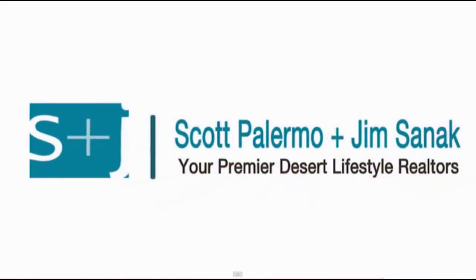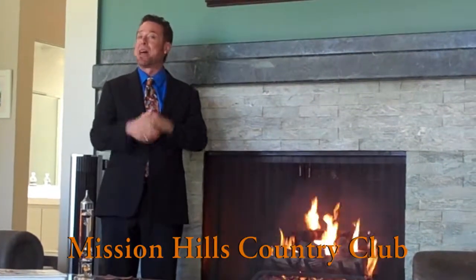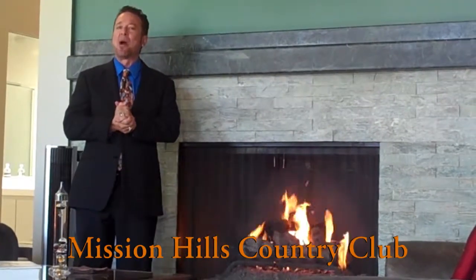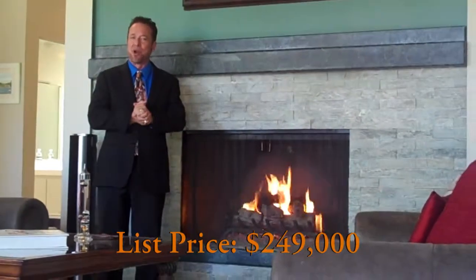Your place or mine. Hello everybody, it's Scott Palermo with Scott and Jim Holmes team in Rancho Mirage, California. Today I'm at Mission Hills Country Club — the iconic Mission Hills Country Club. We are located right now at 135 Desert West Drive, and it's one of my steal of a deal listings that I have on the market right now.